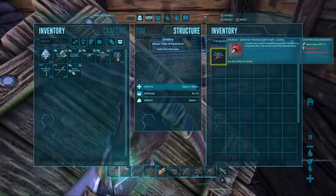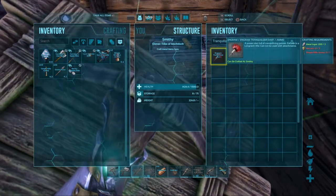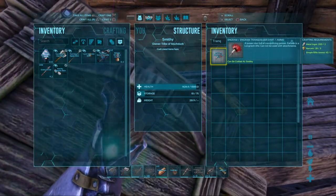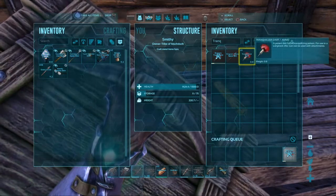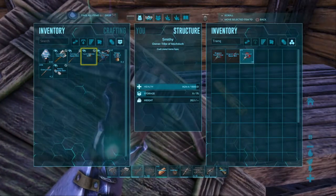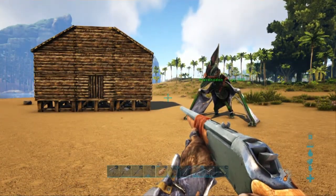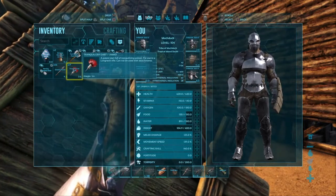A tranquilizer dart, by the looks of it, you have to craft it in the smithy. So I'm going to have to put narcotics in the smithy along with some rifle ammo. I have metal ingots in there — 200 exactly. It looks like we can craft 9 of these because it takes 3 narcotics each. So 9 tranquilizer darts — that's not bad, but I don't know if that will be enough. After some more resource grinding, I now have 17 tranquilizer darts, which I think is better.